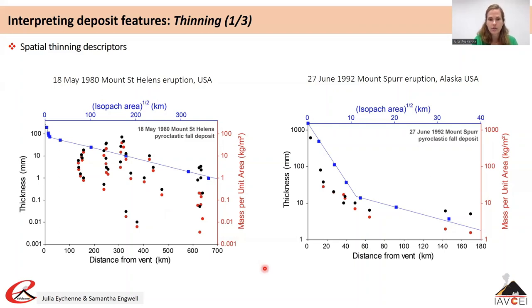Another way to describe the thinning rate of fall deposits is to plot the isopach value — which is thickness — against the area enclosed by a given isopach. These isopach area-based thinning rates tend to smooth the crosswind thickness variations in elongated deposits and are thus useful to infer deposit volumes and to compare different deposits. The isopach-based trends provide a different picture of the thinning rate compared with plotting raw thickness measurements across the deposits.